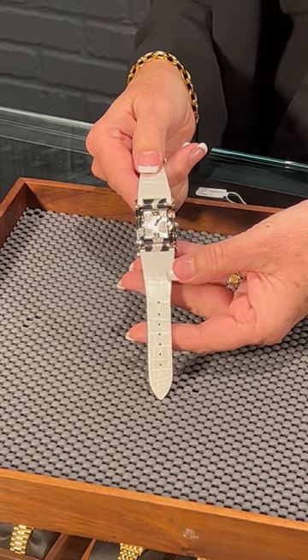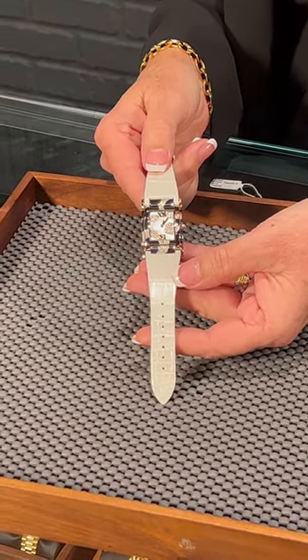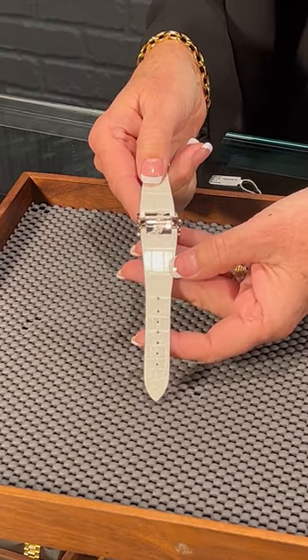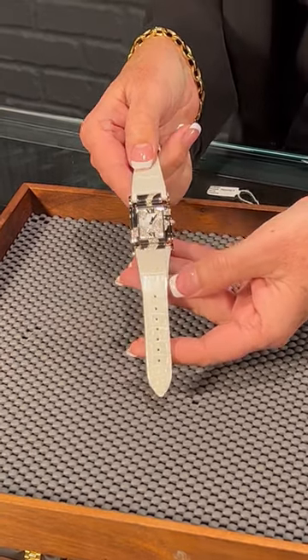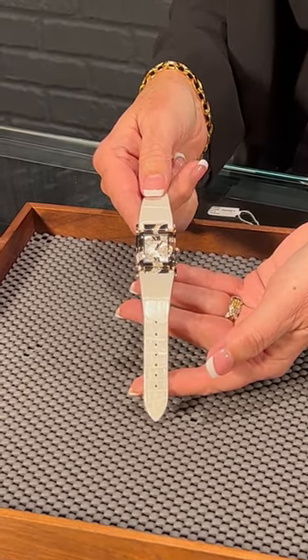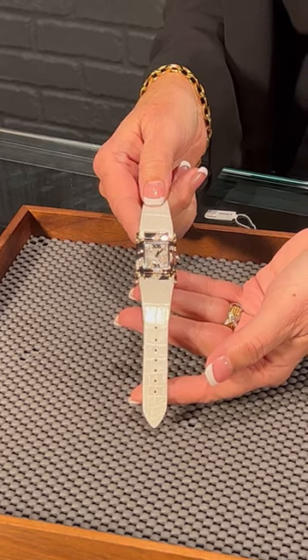This is 18 karat white gold mother-of-pearl dial, but you can see where the diamond pavé that are set in it not only extend through the mother-of-pearl, but out onto the case as well. The combination of these beautiful swirl diamonds with the white alligator strap makes it the perfect summer evening watch for dinner.